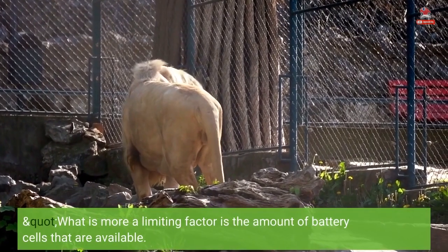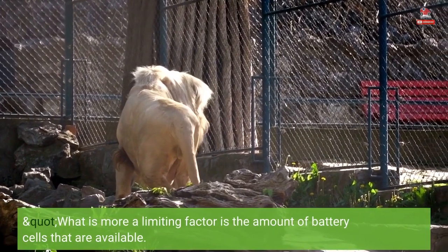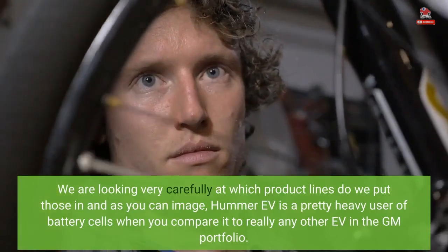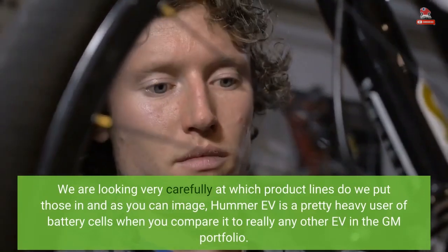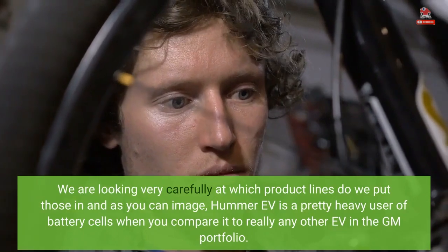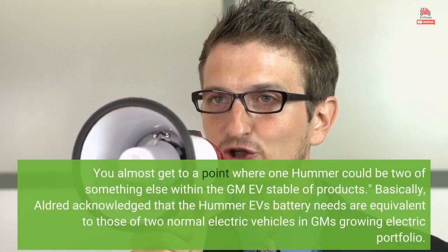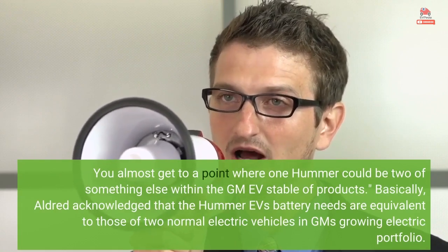What is more a limiting factor is the amount of battery cells that are available. We are looking very carefully at which product lines we put those in, and as you can imagine, the Hummer EV is a pretty heavy user of battery cells compared to really any other EV in the GM portfolio. You almost get to a point where one Hummer could be two of something else within the GM EV stable of products.